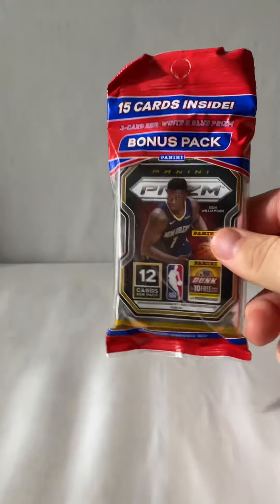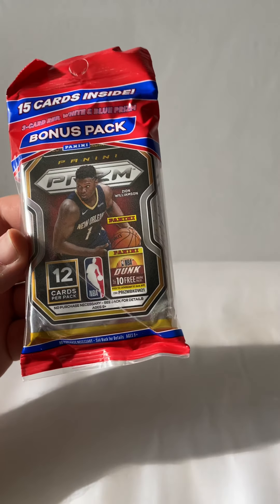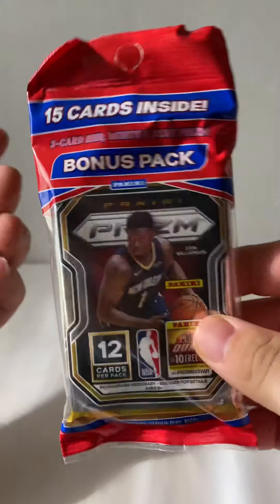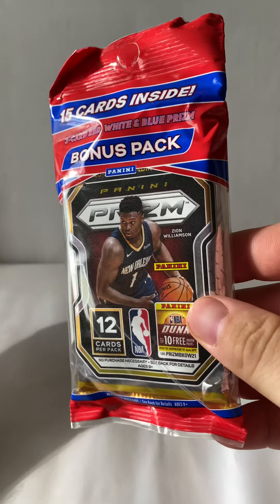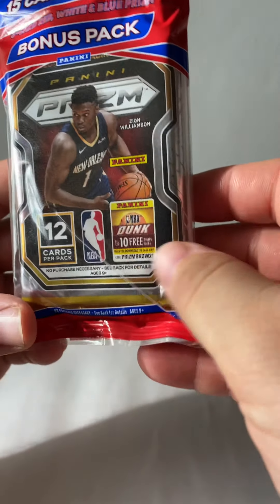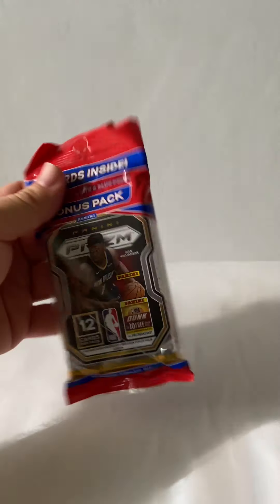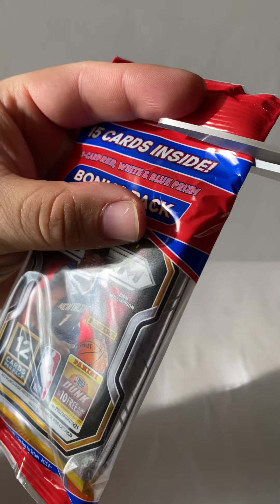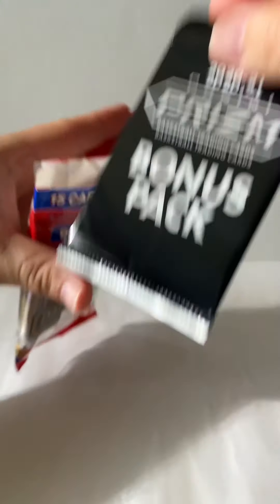Hey, what's going on everybody. Picked this up at Walmart yesterday — got 2020-21 Prism fat pack. You get 15 cards in this pack, you get three card red, white, and blue prism. This is like about 12 bucks at Walmart. They only let you get one per style at my Walmart.